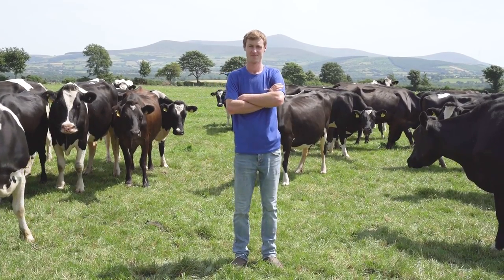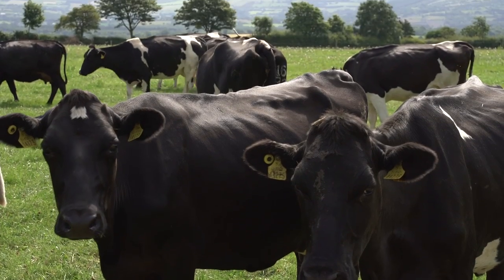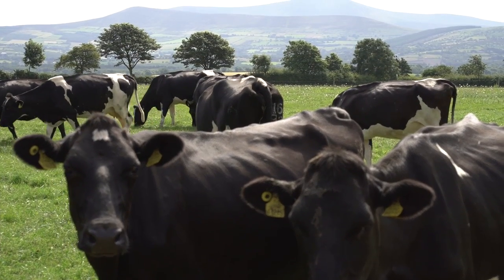Hi, my name is Paul Brennan. I'm farming in partnership with my father Paddy and Uncle Michael here in Ballinkillin. We're new entrants to dairy farming as of 2020.